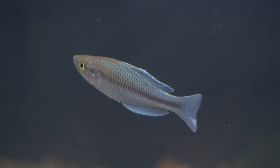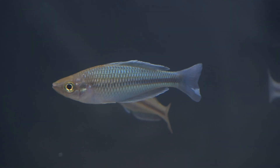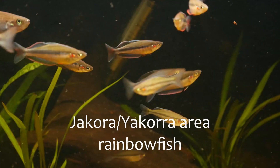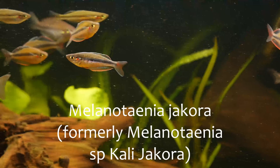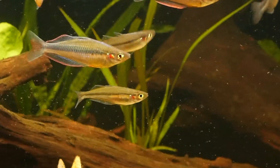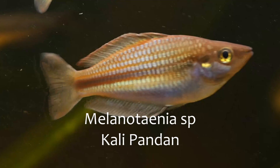Today, I just wanted to introduce you to two new species of rainbow fish native to the Jacora area in West Papua: Melonitania jacora, formerly species Kali jacora, and Melonitania species Kali Pandan.